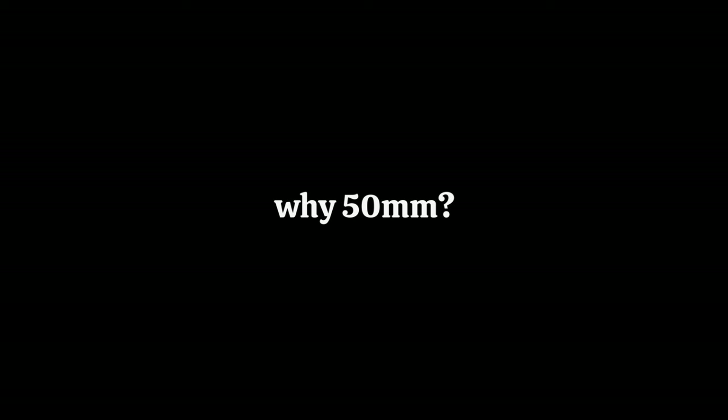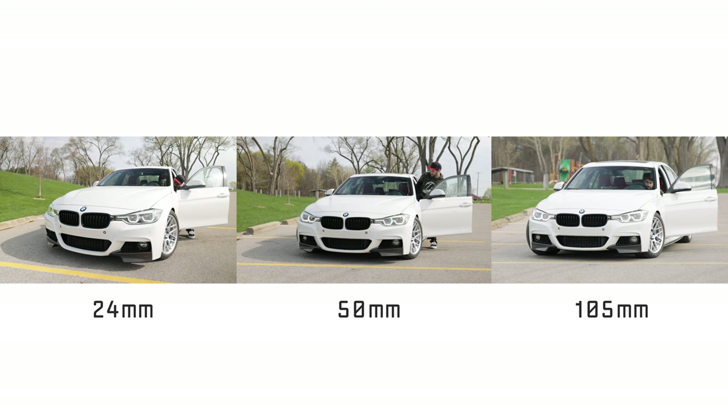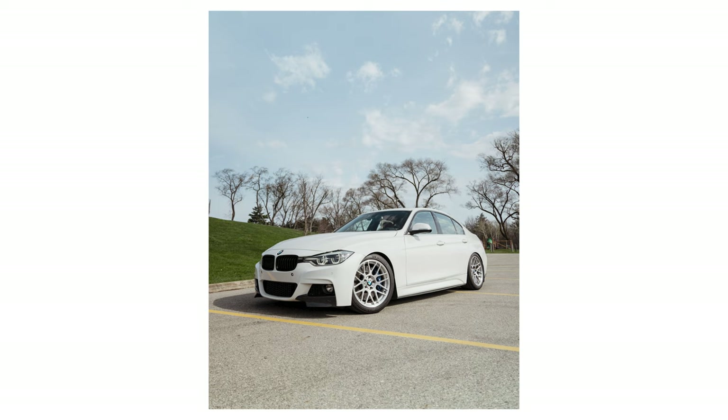50 millimeters is considered a normal focal length, meaning the perspective you get is similar to what we see with our eyes. That's why photos and videos shot with a 50mm have a familiar look to them. Different focal lengths will actually change how a car appears — on lenses that are too wide, it can change the proportions of the car, making the hood look too long or the wheels appear egg-shaped.